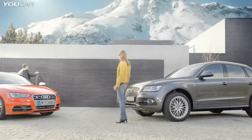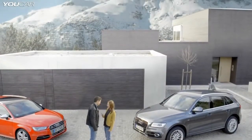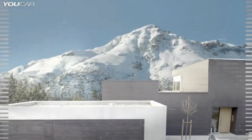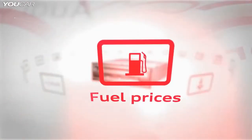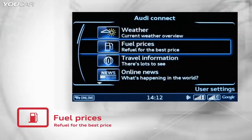Audi Connect brings a wide range of customized services into the car. Full integration of LTE technology offers many useful services. For example, the Audi Connect fuel prices service can search for the least expensive fuel station nearby or at the destination.